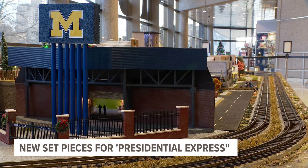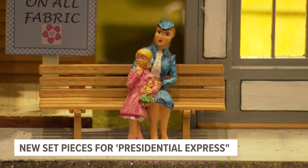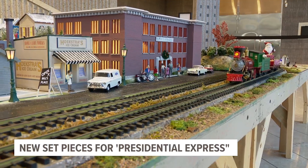New this year, a recognition of his alma mater, the University of Michigan, with a model of the Big House. There is also a model of the famed department store Herpelsheimer's, where Betty Ford worked as a fashion coordinator.